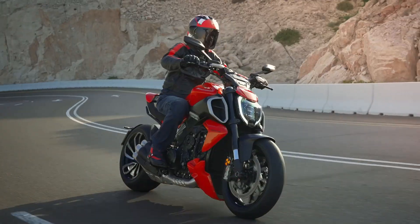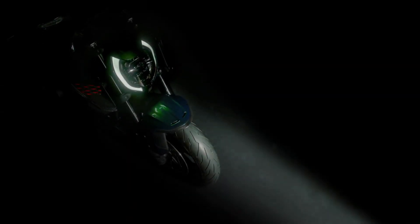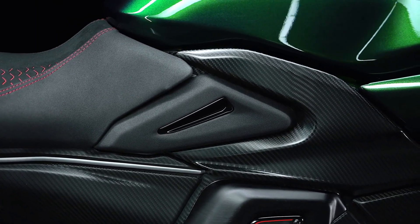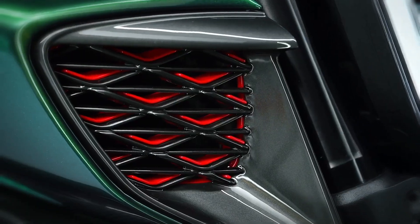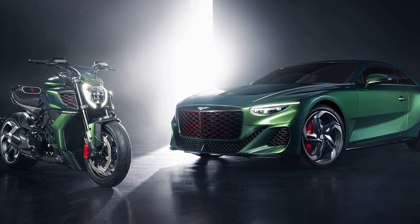On the same technical basis as the series model for the year 2024, Ducati has chosen to present the ultra-exclusive version created in collaboration with Bentley, drawing inspiration from the Battista, an exclusive car that embodies the futuristic vision of the famous British brand.